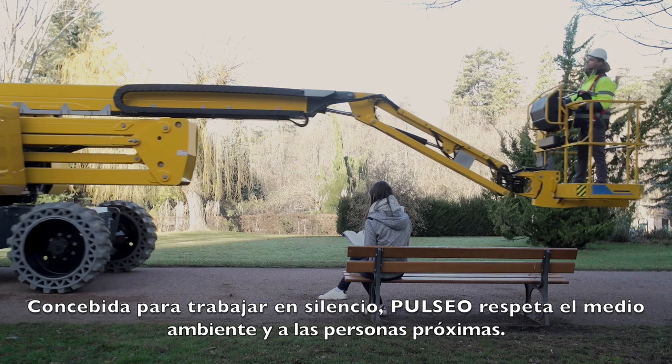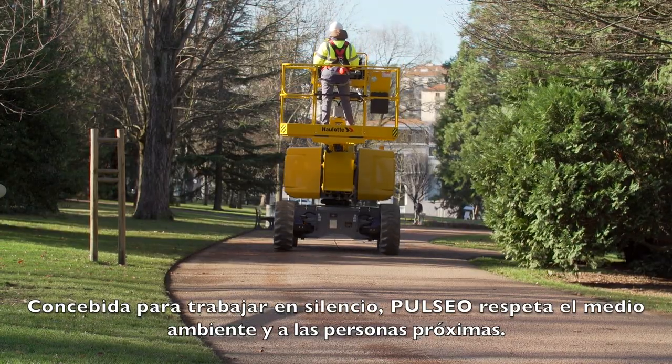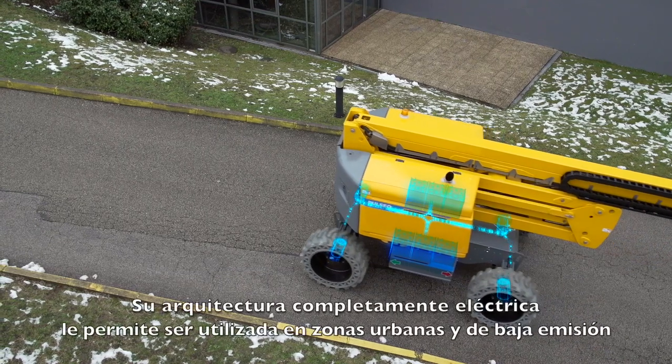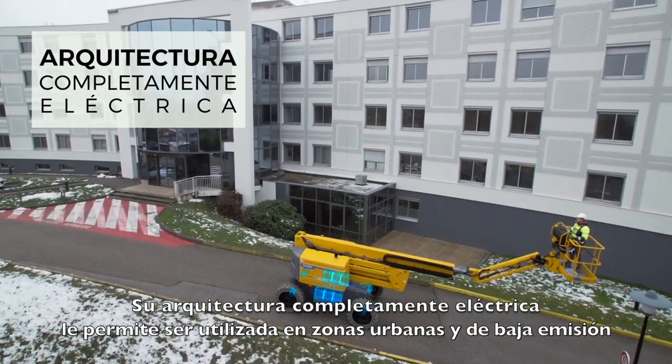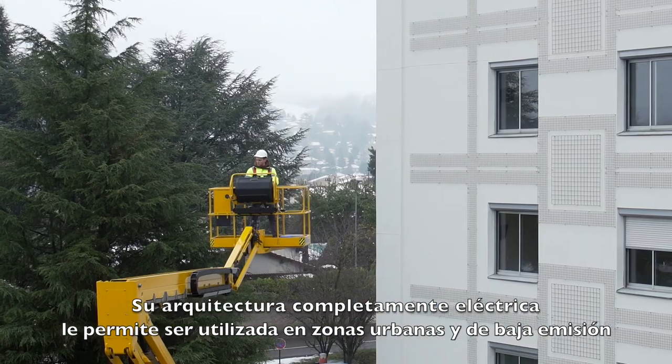Designed for silent operations, the Pulseo range is respectful of the environment and people nearby. Its 100% electrical architecture makes it ideal for work in city centers and low emission areas.